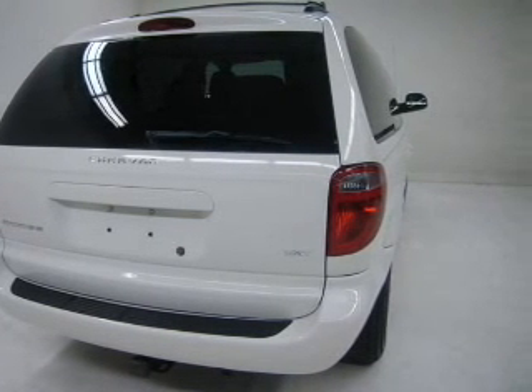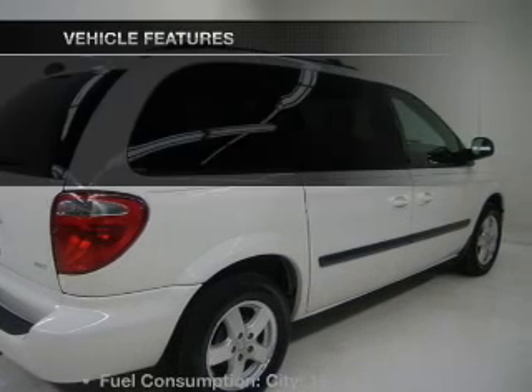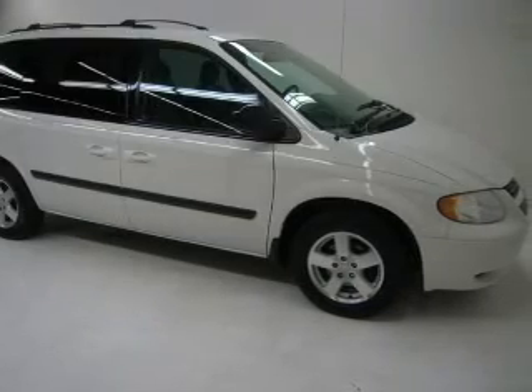Stand out from the crowd with premium wheels. Enjoy the flexibility of multi-zone temperature controls, and with these notable features, you won't want to miss out on the opportunity to own this amazing ride.